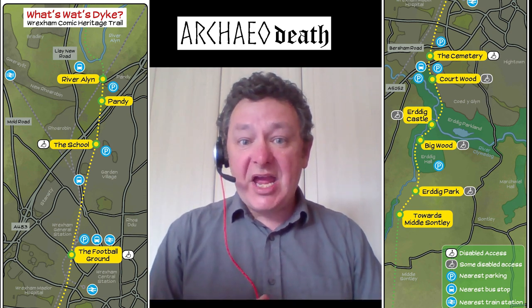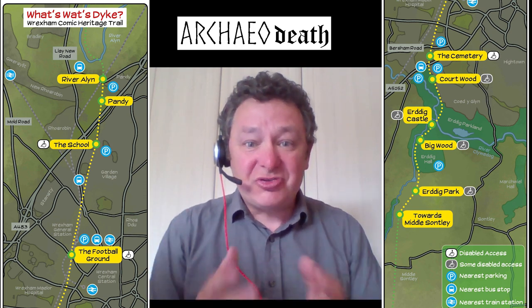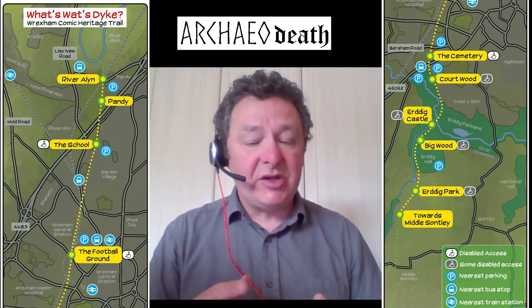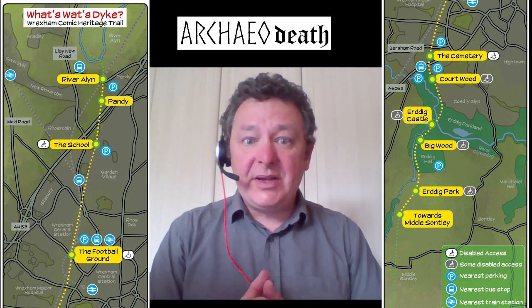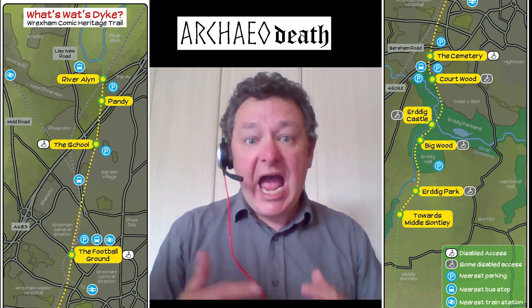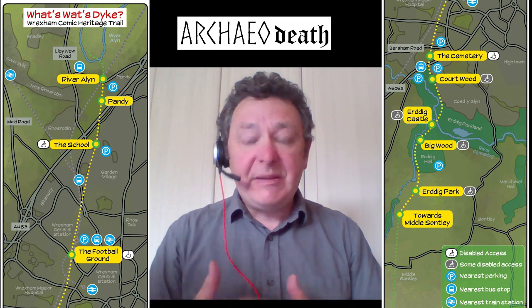We hope that this Heritage Comic Trail — this new way of engaging digitally with the monument — is a case study, an opening salvo of potentially other projects where we can use comics to explain people's local heritage.